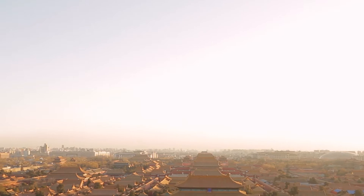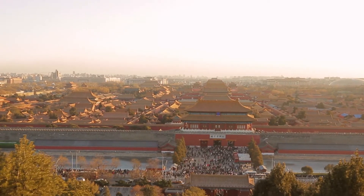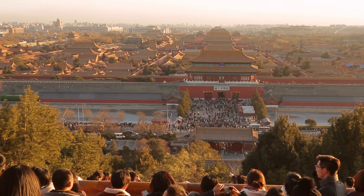It only costs two yuan per person to get up here, which is really only about 25 cents, and it is well worth the view. On a good day you can see all the way to Tiananmen Square. That's all for today — I hope you enjoyed checking out the Forbidden City with me and Kathy. If you enjoyed this video don't forget to click the like, share, and subscribe buttons. Thanks for watching, safe travels, and we'll catch you next time.